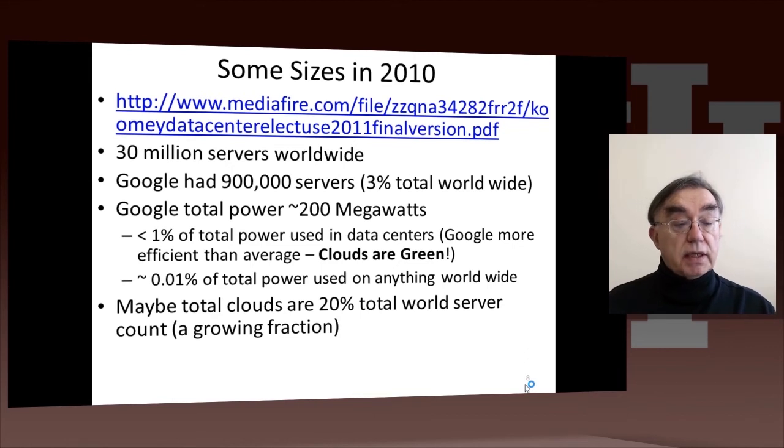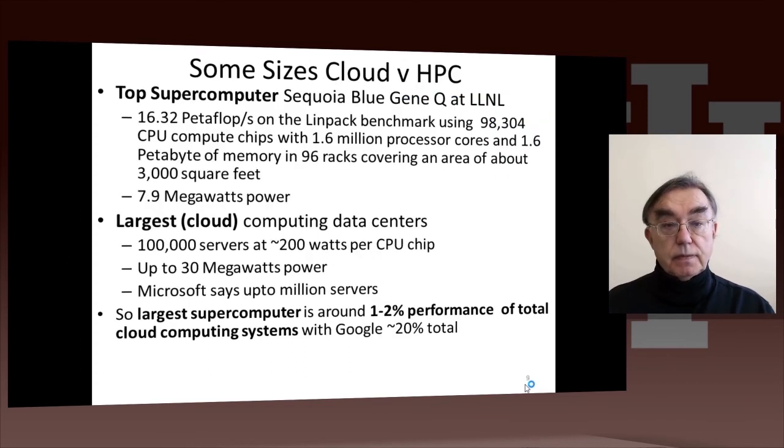You can get these estimates from companies like Gartner and IDC about the fraction of the world's computing that's done on clouds. Here is a comparison of supercomputers with clouds. The largest supercomputers are actually competitive with some of the large clouds.